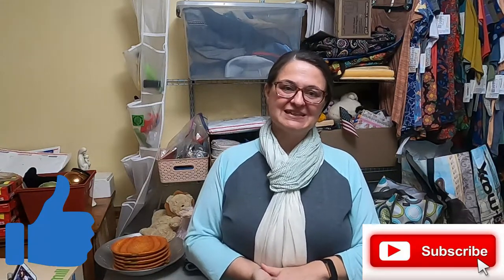Hey everybody, welcome to Rebel Junk. My name is Erin. Today's Unloved and Unwanted Junk comes to us from a couple places, but mostly from a visit to our local Humane Society when they were having their garage sale fundraiser.